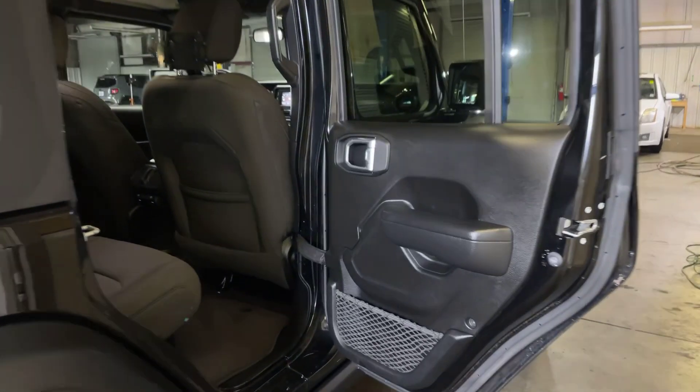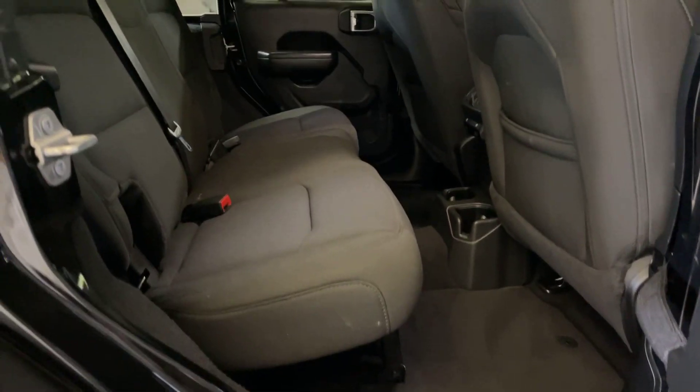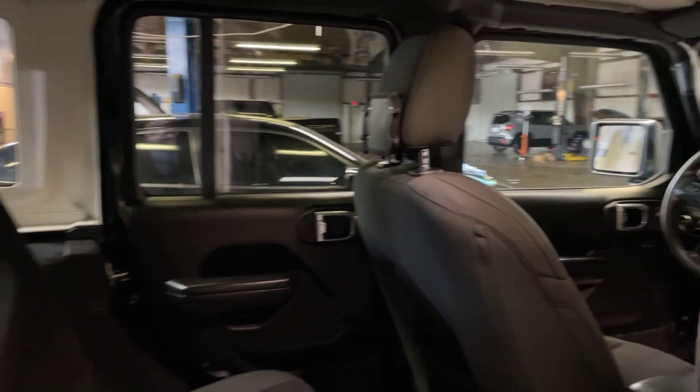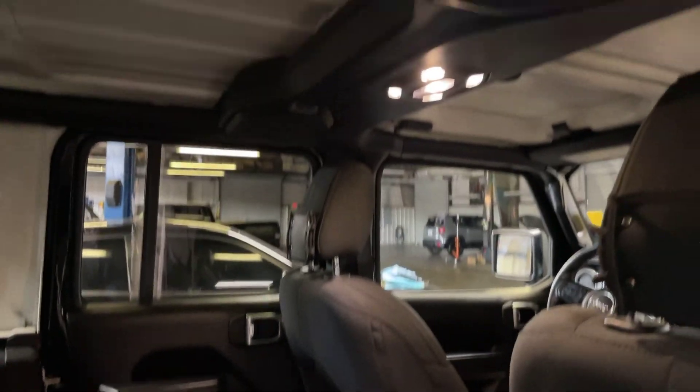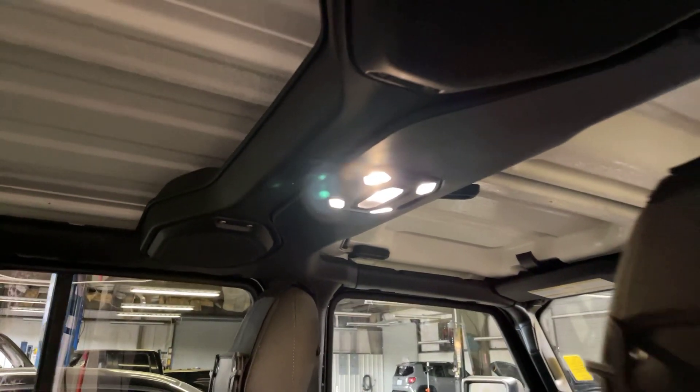Moving along to the interior — we'll start here in the back seat area. It does have that dark gray cloth interior; there are no rips, tears, or anything of that nature. We do have our speakers up here on this bar at the top of the Jeep.